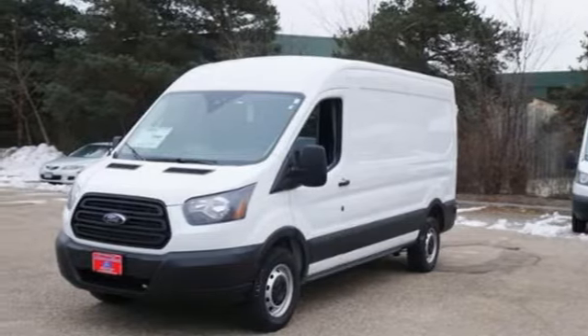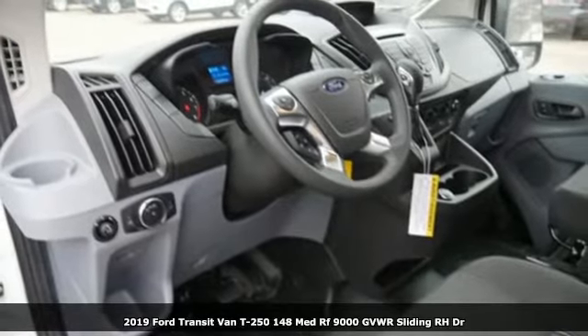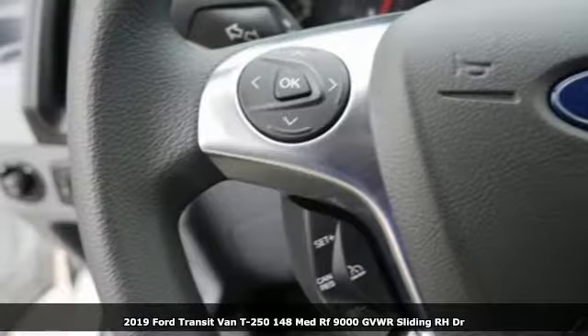Here's a new 2019 Ford Transit van. Ford has won over millions of loyal customers with a wide range of value-driven vehicles.